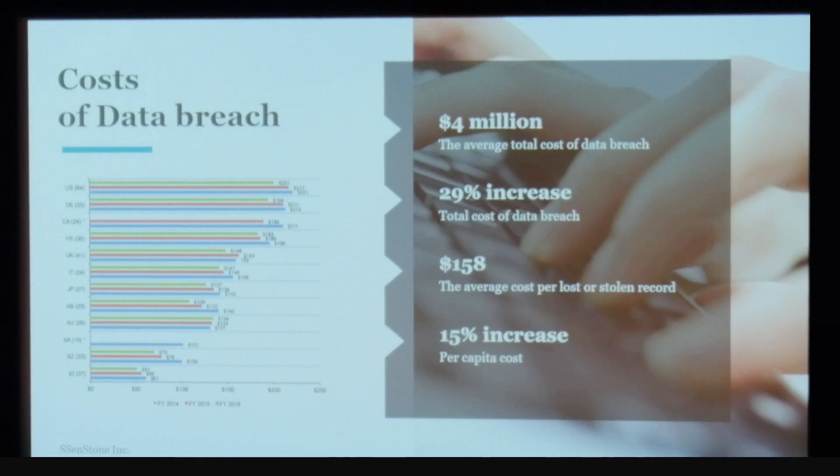Every day, you read about cases of cybersecurity data breaches at some of the largest companies in the world. It's costing millions of dollars a year for these companies to protect themselves. And most importantly, this is your information that is at risk.